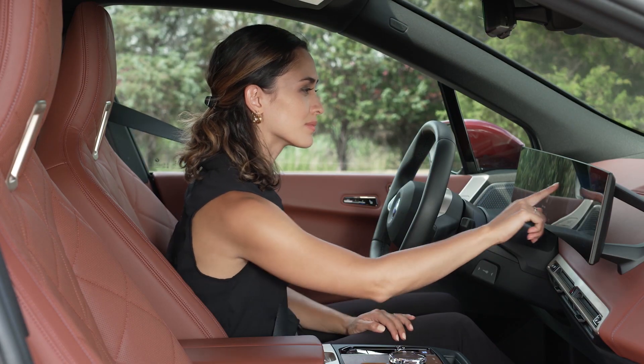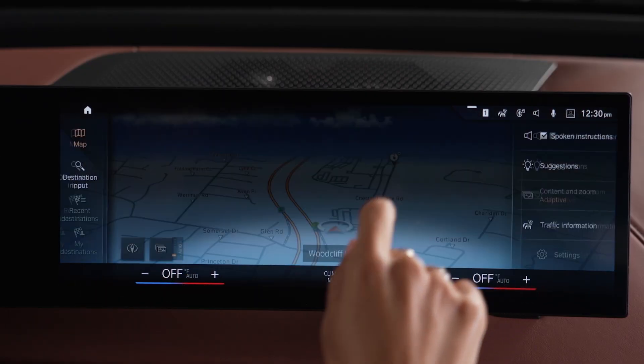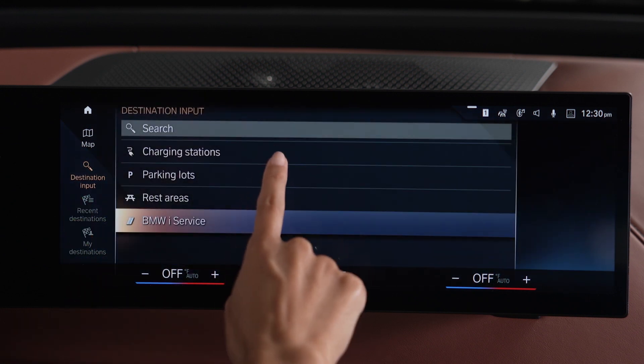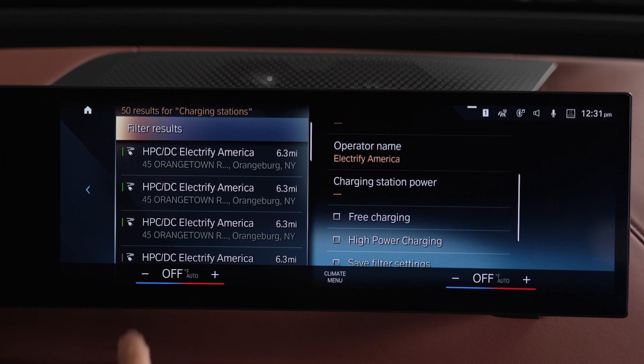Searching for charging locations can also be done through iDrive. Select Navigation from the main menu, then Destination Input and search for charging stations. Select the desired charging station.